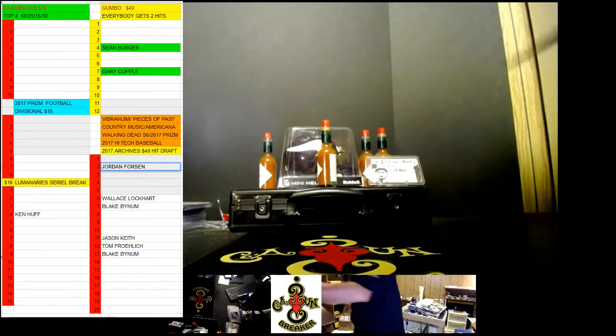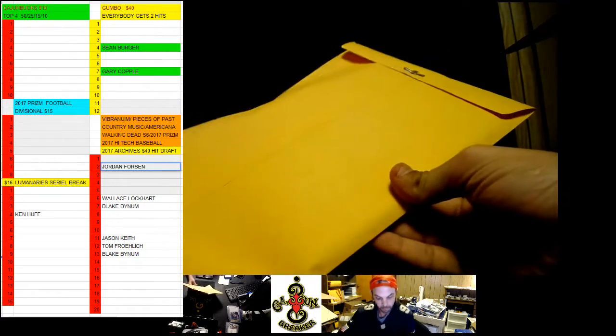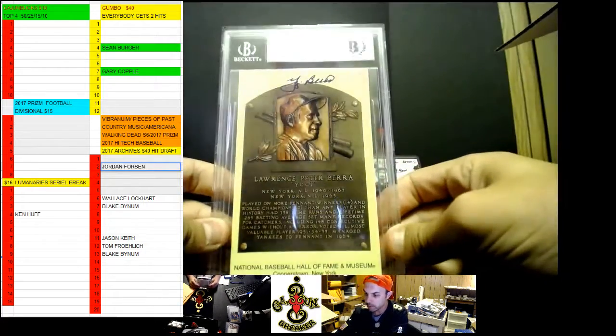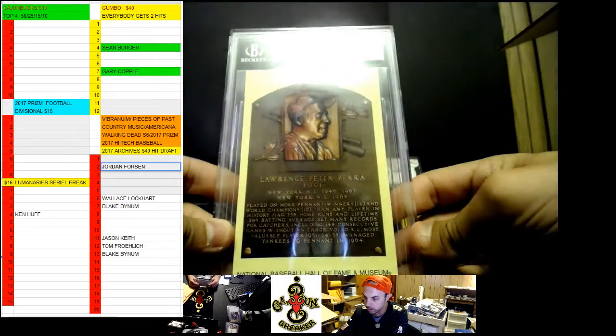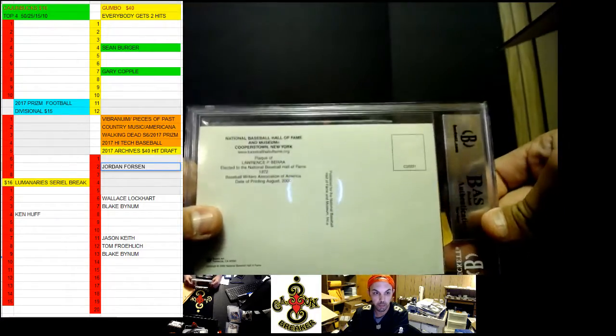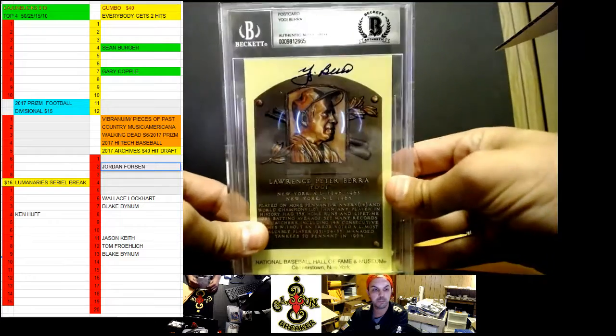We have an envelope. Who's the envelope? Let's see what we got. Yogi Berra, National Baseball Hall of Fame and Museum, Yogi Berra authentic autograph postcard. It's a National Baseball Hall of Fame postcard autograph. That's pretty cool.